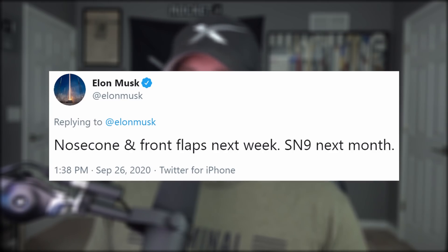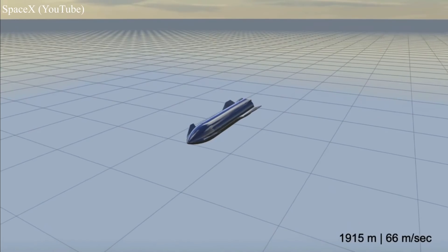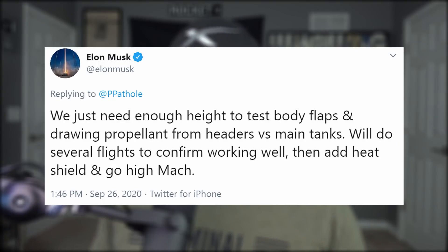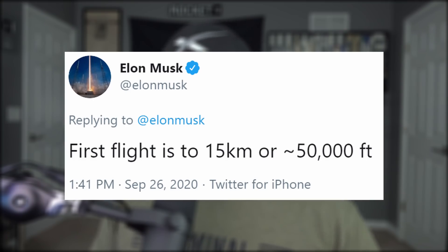SN9 will receive its nose cone sometime in the month of October. It will probably be put through a similar series of tests as SN8, kind of like SN5 and SN6 both doing a 150-meter hop. Elon really wants to get these flights smoothed out to confirm body flaps and header tanks are working well. Then they'll add heat shield tiles and go super high and super fast. Elon also clarified that this first flight's altitude has been slightly pulled back from 20 km to 15 km. Maybe SN9 will go to 20.